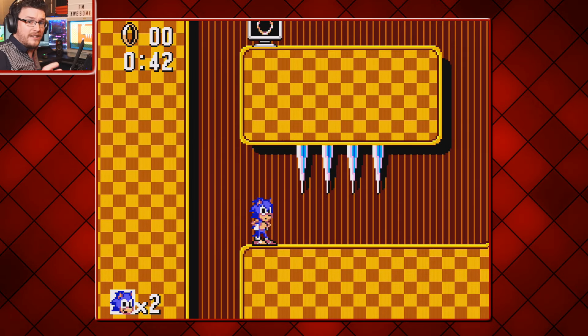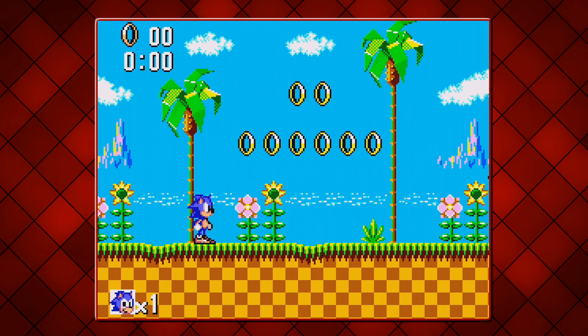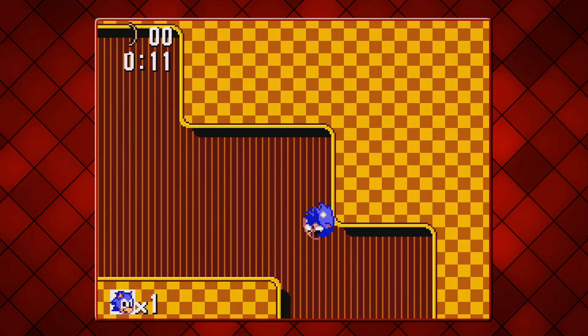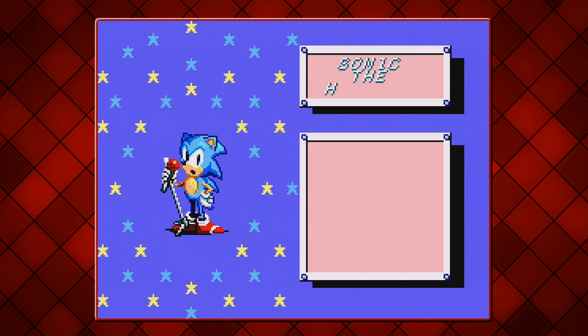I've discovered something that looks to be like an easter egg. If you die on Green Hill Act 2, when the level restarts, you get an extract from the Sonic 1 and 2 soundtrack. Pretty neat. I also noticed that if you conclude the game with all Emeralds, Marble Zone music would play during the credits instead.